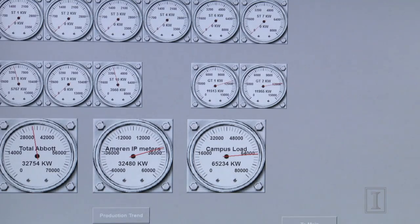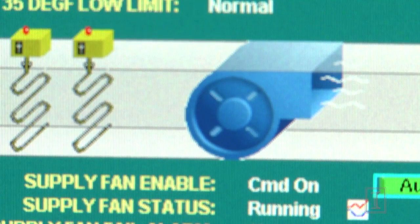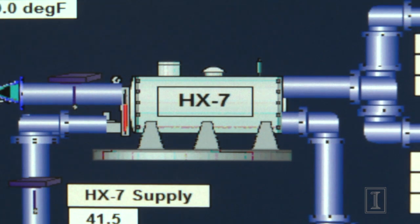The room we're sitting in now is the start of what we're calling the Energy Management Control Center. That will bring all the different data systems into one area where we can be more fully integrated in how we're doing operations.